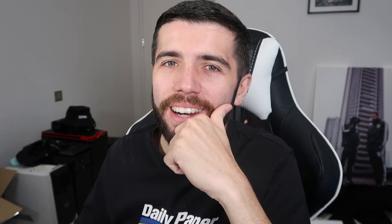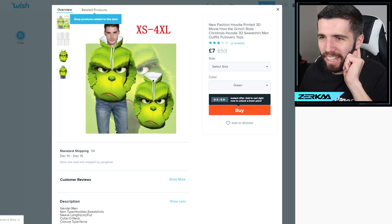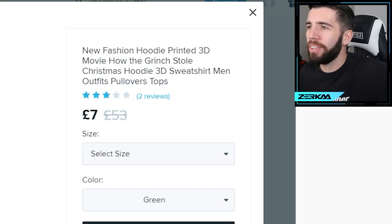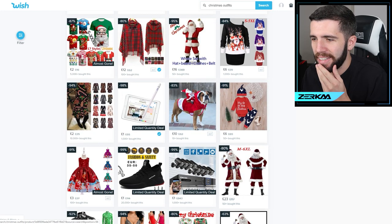Oh God. I guess I'll just buy a bunch of stuff — we order it and then try it on when it arrives. First off, I see this Grinch hoodie. New fashion hoodie, printed 3D movie, How the Grinch Stole Christmas hoodie. Why do they say hoodie so many times in these descriptions? One large, please. And we've surely got to get one of these.